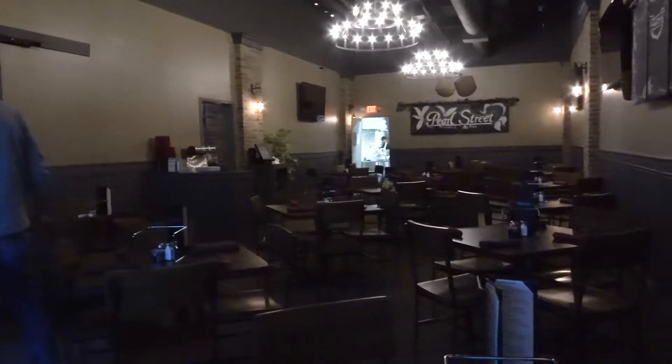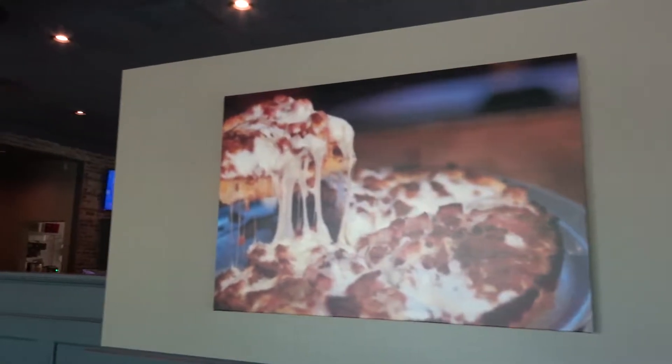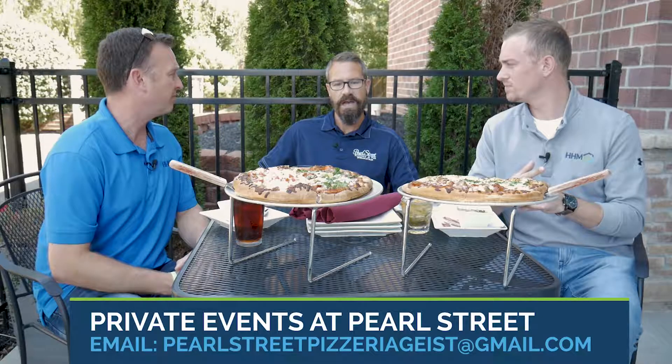I gotta say it's the first time I've ever had pineapple on pizza. I've been told no, but I gotta disagree with them now after that one — it's a nice little sweetness to it. With Pearl Street, you can do private events. How do they find you to talk to you about a private event? You can email us at pearlstreetpizzeriageist@gmail.com and Summer or Courtney will go ahead and take it from there.